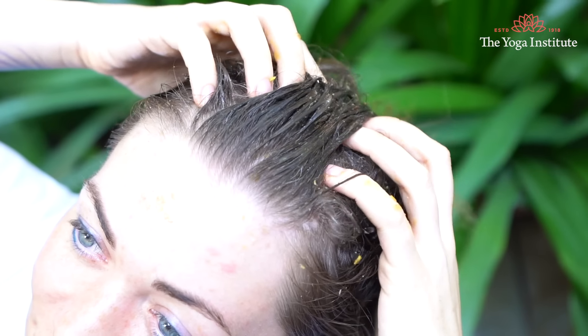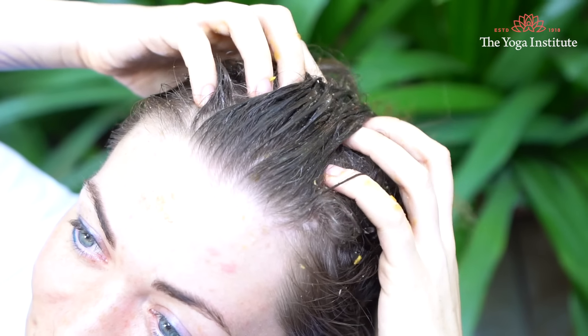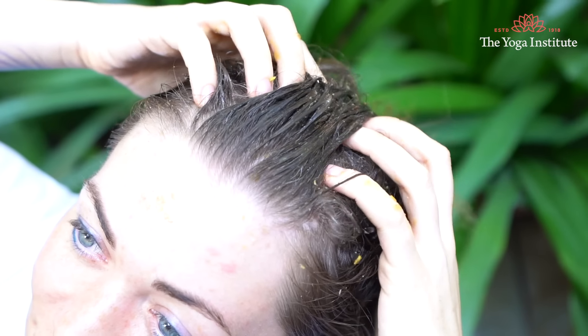Now let us take help from natural things around us. First, take five to six hibiscus flowers, boil them with a little water, then blend them into a paste. Mix this paste with warm coconut oil so it blends well, apply it on the scalp, rub it in nicely, leave it for one to one-and-a-half hours, then wash it out with warm water. This hibiscus and coconut oil combination is rich in amino acids and vitamin C, and really helps strengthen hair roots.